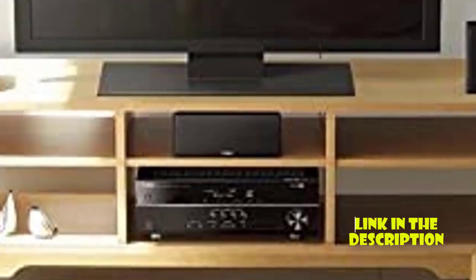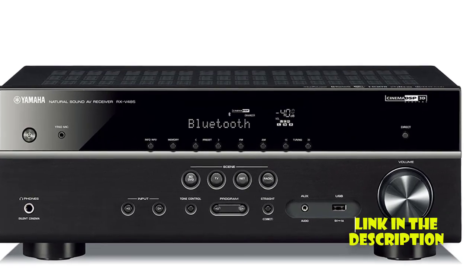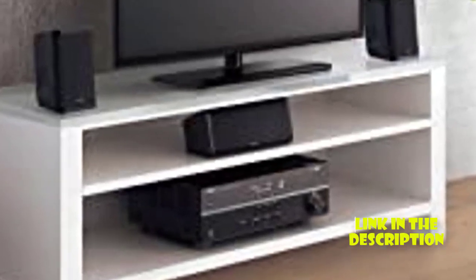4K Ultra HD HDMI support, and a 100W subwoofer for powerful bass. This system also supports Bluetooth connectivity, so you can easily stream music from your phone or tablet.